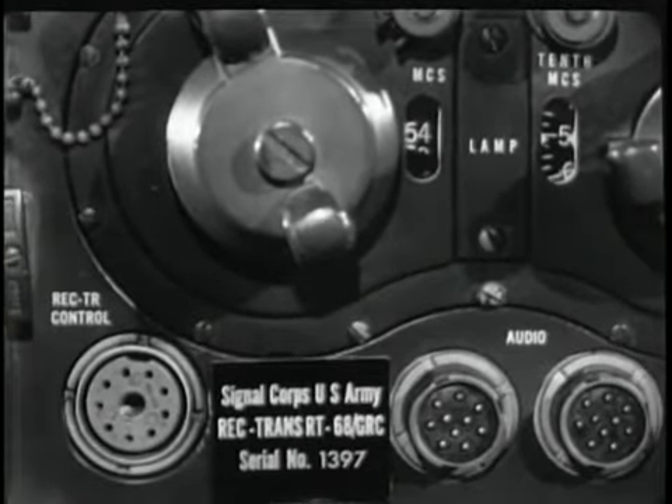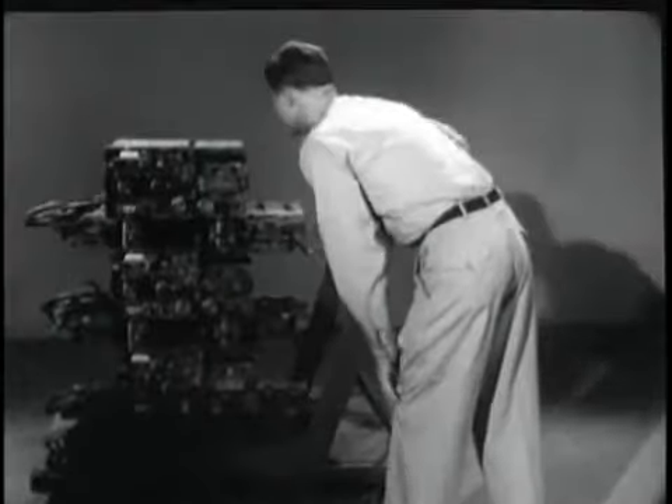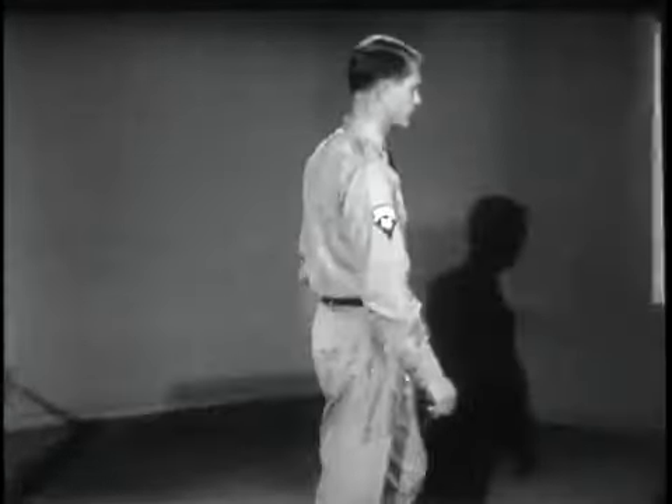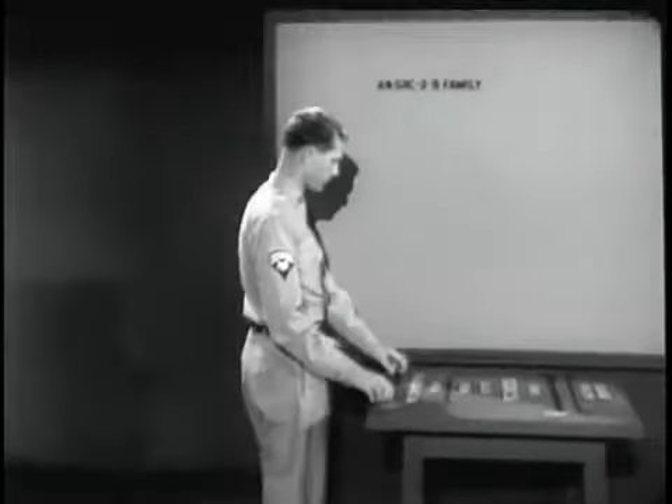Ordinarily, you wouldn't find an installation that included all of these units. But if you'll follow the demonstrator over to the blackboard, he'll show you why they are stacked in one pile.